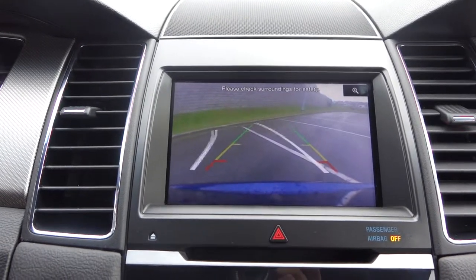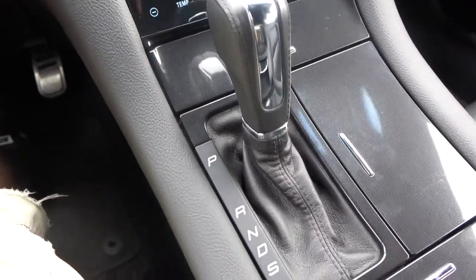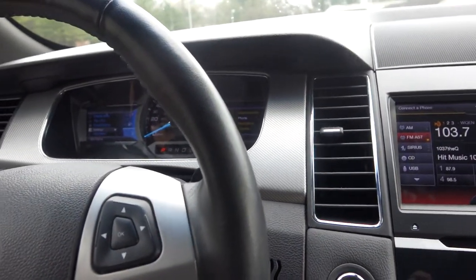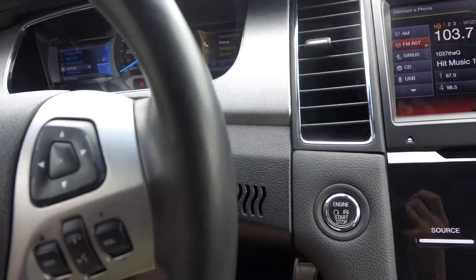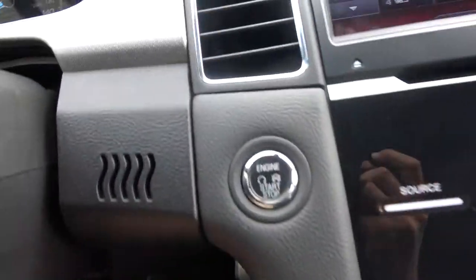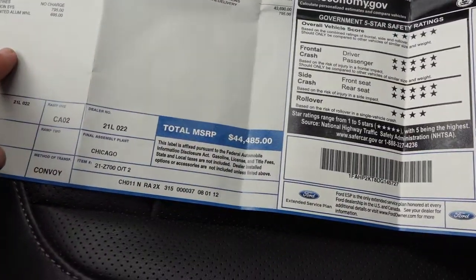It has an automatic transmission with a sport mode, and with that sport mode you get paddle shifters — plus and minus — right here so you can change the gears yourself if you want. It's not necessary, but it's going to be a lot of fun. Inside, we've got the key here with remote locks and remote start, and as I mentioned it's also equipped with push button start.